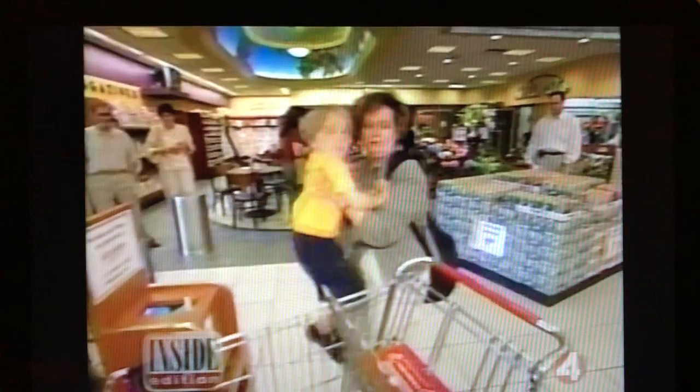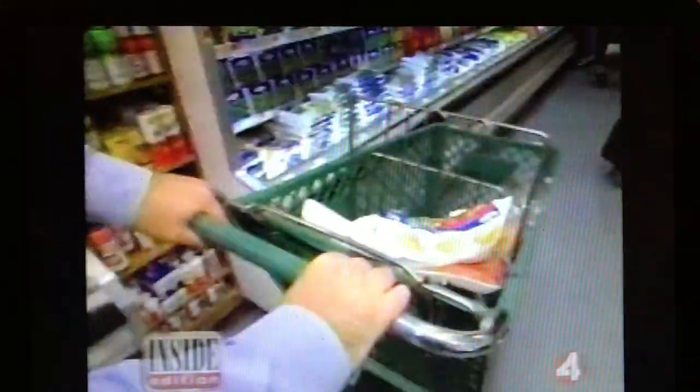They hold milk, eggs, and all your weekly groceries. Shopping carts are also designed to carry an even more precious cargo — your children. But how many times have you seen a shopping cart that was slimy, sticky, and downright disgusting?